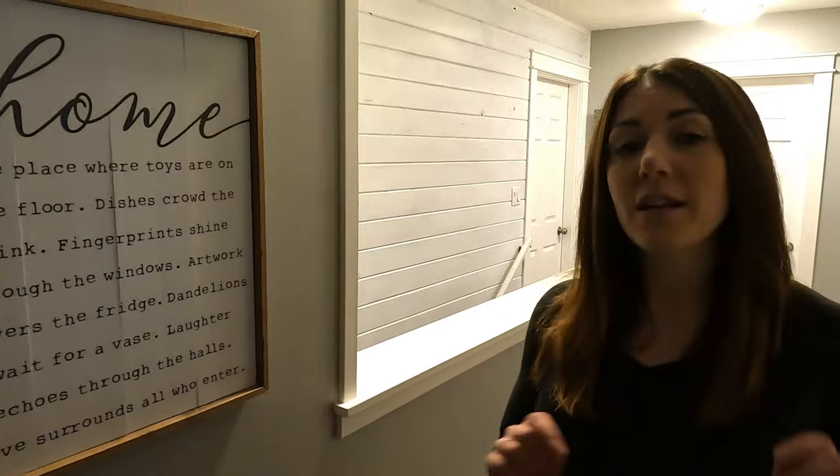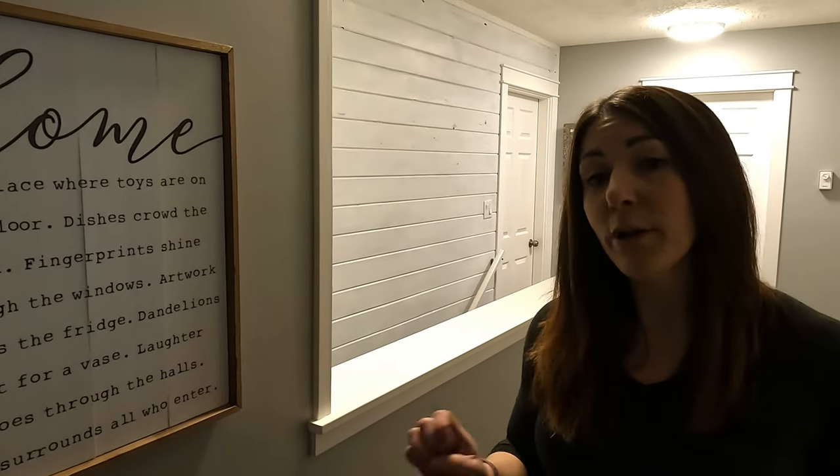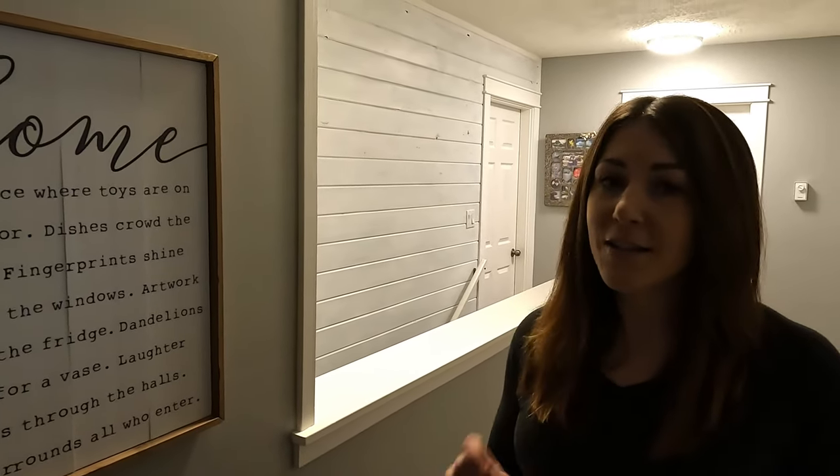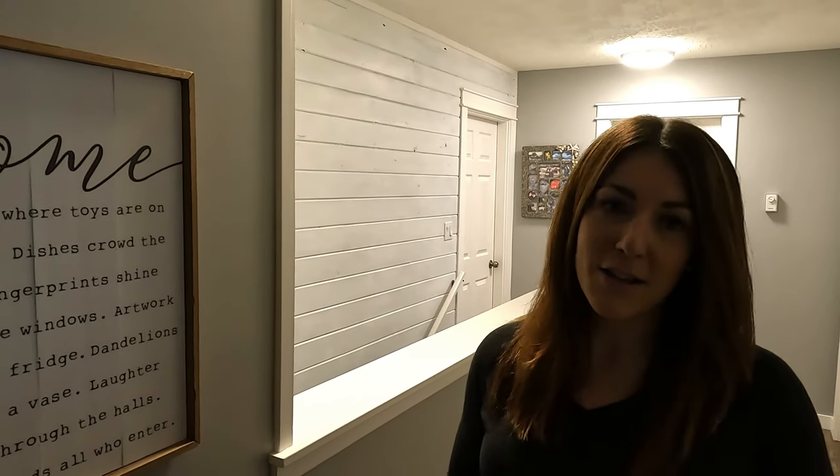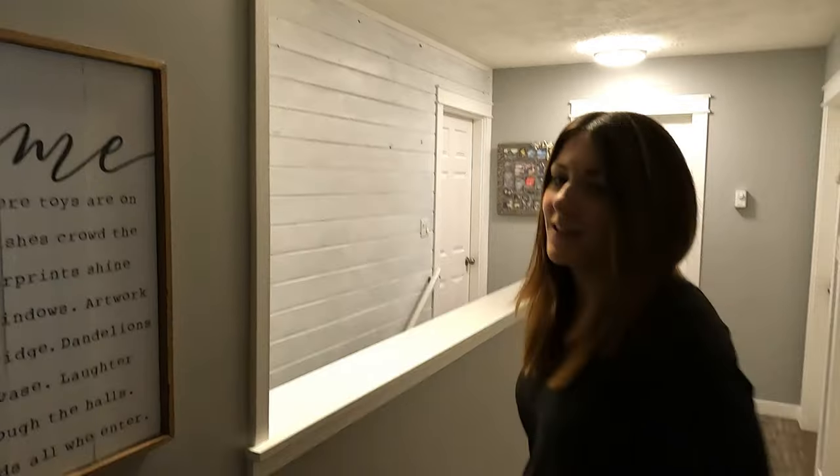Hey guys, welcome back to the channel! It is miserable outside and freezing, so we are going to take you on a tour of our brand new studio. Good things come in small packages — it's a small studio, but nonetheless it's ours and we love it, so come on with us.